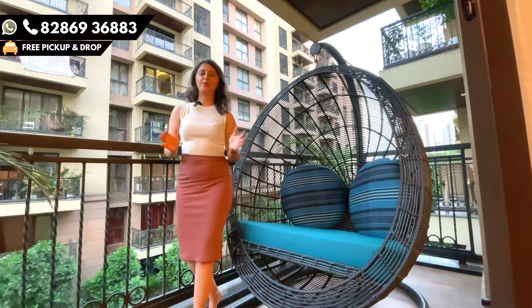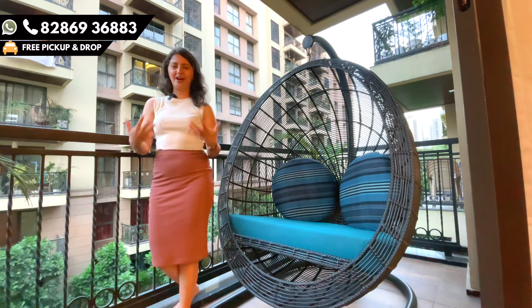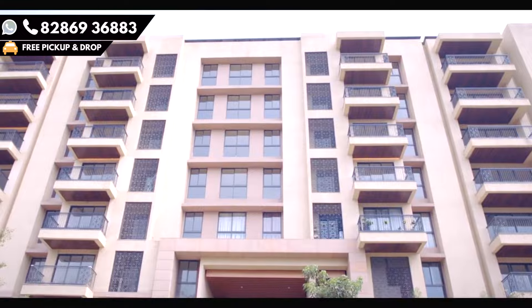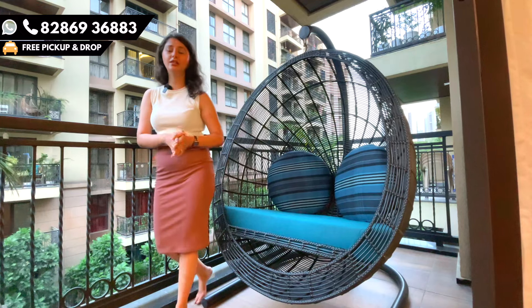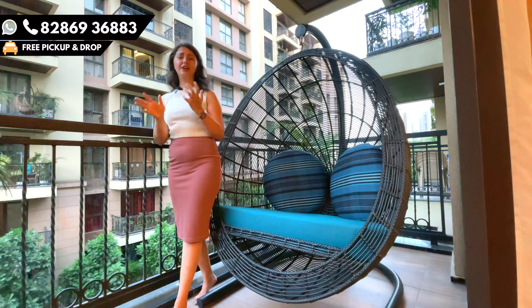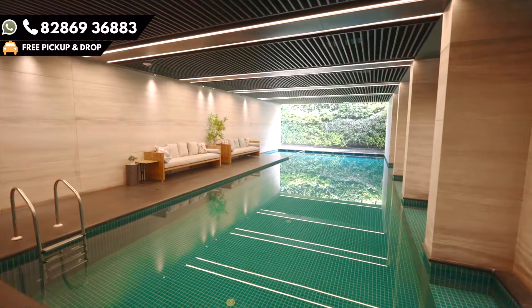The special thing about this project is it's a London theme based project. If you come around, you can see there's a lot of things that you will relate to London as a city. There's a phone booth which is very famous and iconic in London. There's a clubhouse named the Crown Club, which also signifies the London theme.